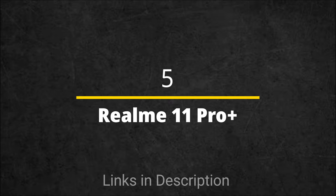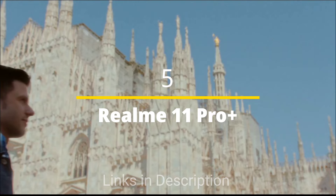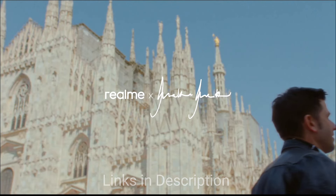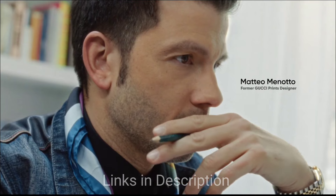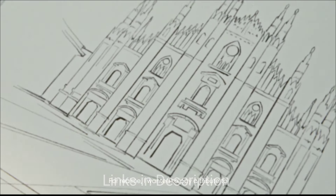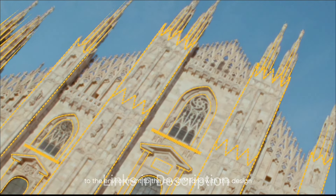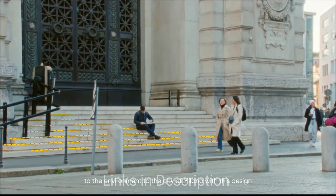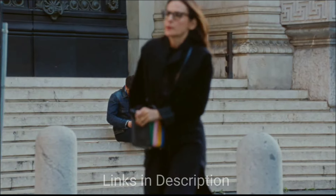Realme 11 Pro Plus — with 112 hours of endurance rating, this is one of the budget smartphones that comes with a long-lasting battery life. The Realme 11 Pro Plus turned out to be an excellent smartphone with a charming design, modern specs, a flagship camera, superb battery life, and incredibly fast charging. We also appreciate the promise of two major Android updates and three years of security updates.